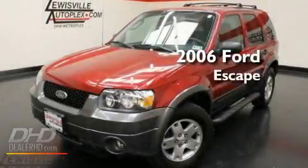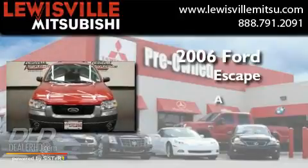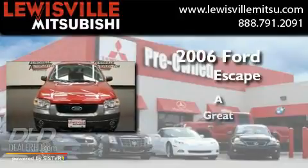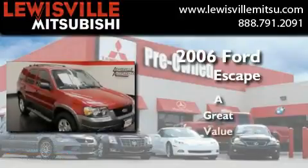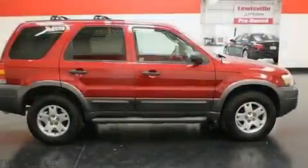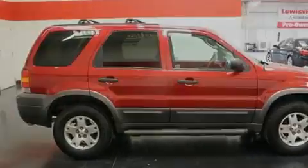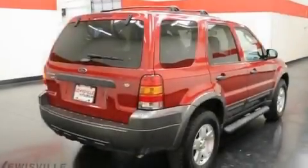This is a 2006 Ford Escape. Its top features include a multifunction display, air conditioning, cruise control, and a four-wheel independent suspension.